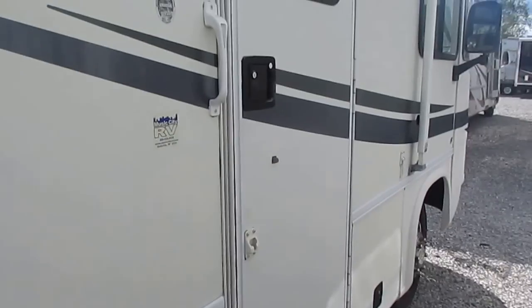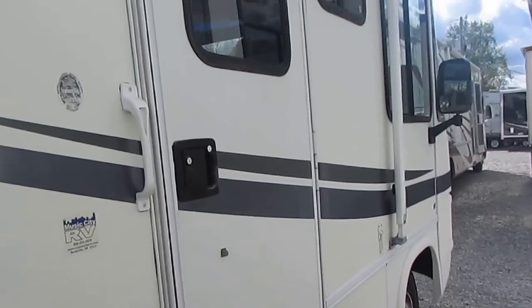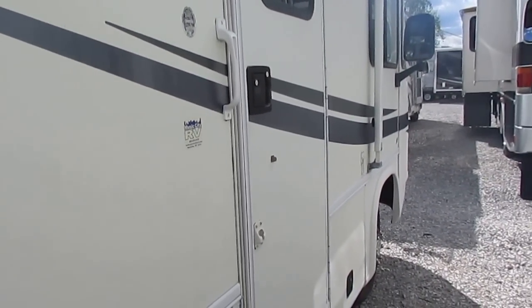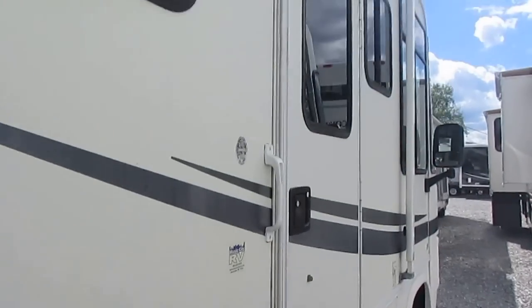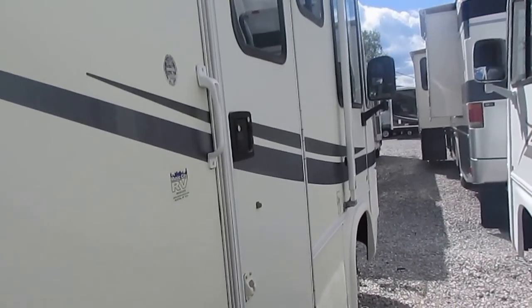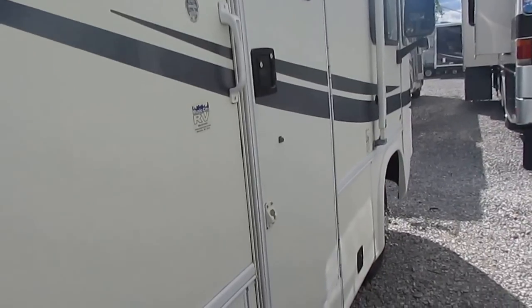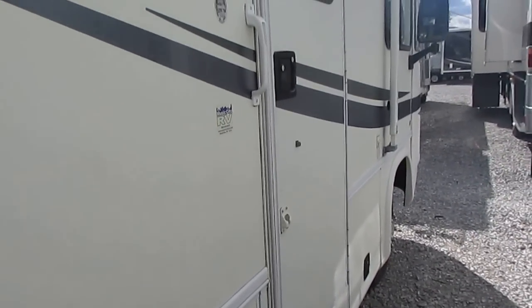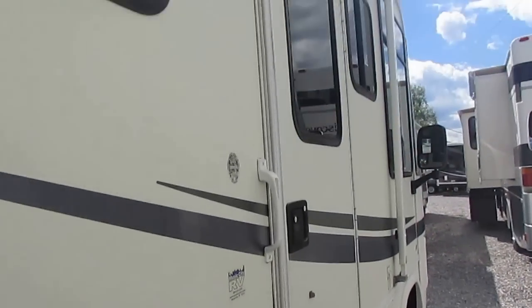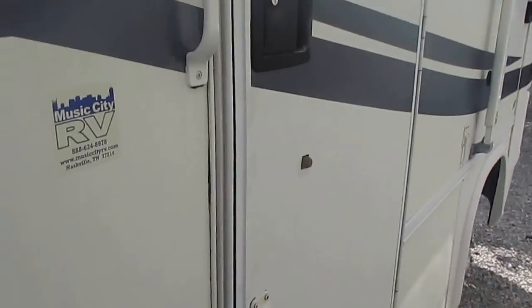The motor is a Ford 6.8-liter Triton V10 with 16,900 miles on it — 305 horsepower and 420 pound-feet of torque. There are probably more Ford V10s in motor homes than any other engine ever made; they're a great match for this size vehicle. It's got the Ford TorqShift transmission, which is their version of an Allison. It runs and drives great. This isn't something that's been up north — you don't have to worry about rust.